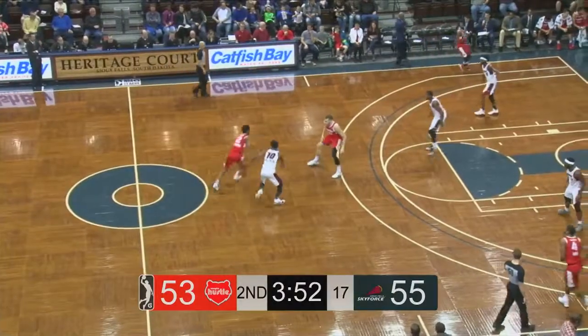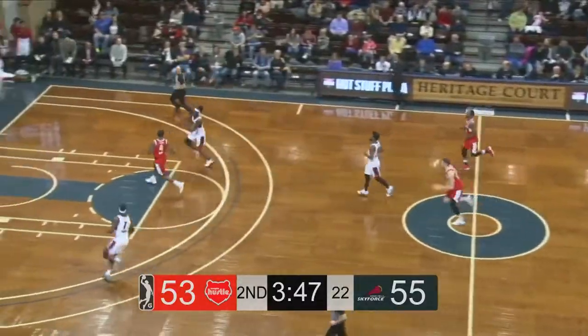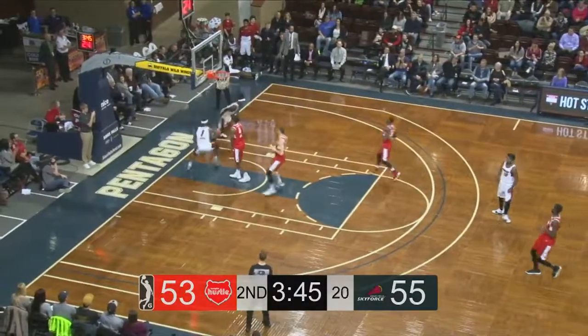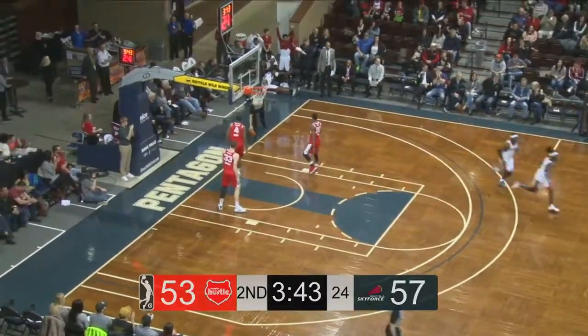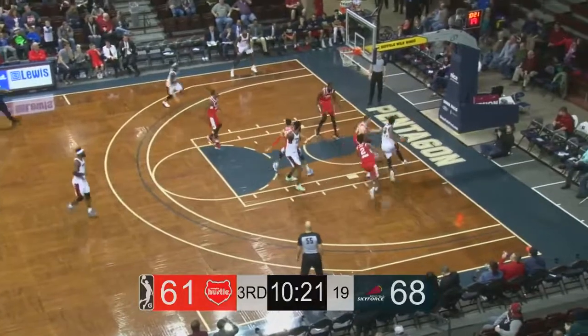Close action here at the Sanford Pentagon on Heritage Court. Kobe Simmons falls down and the Sky Force come away with a loose ball. Lob City for Ike Wabu off the feed from Briante Weber. After a quiet first quarter, he now has 15 points to make it 68-61.